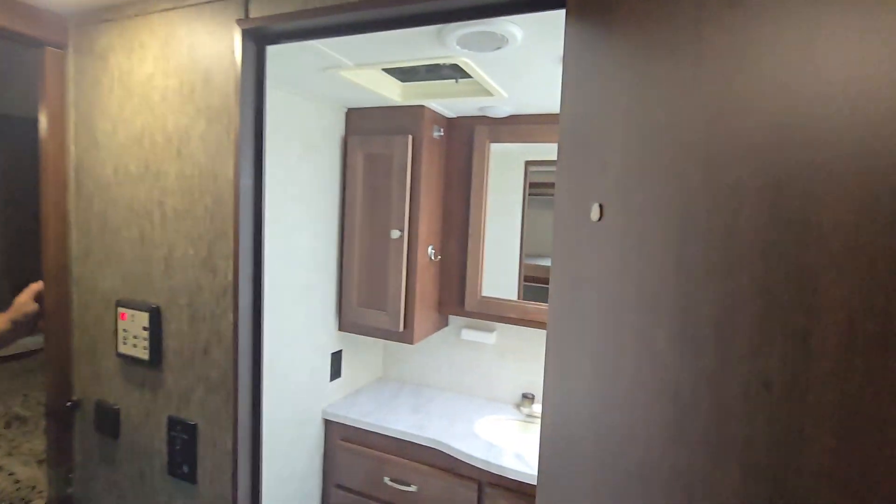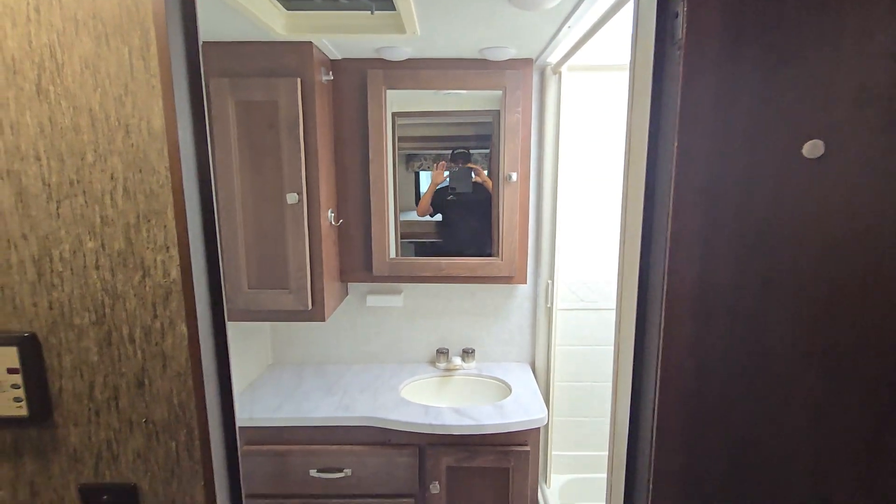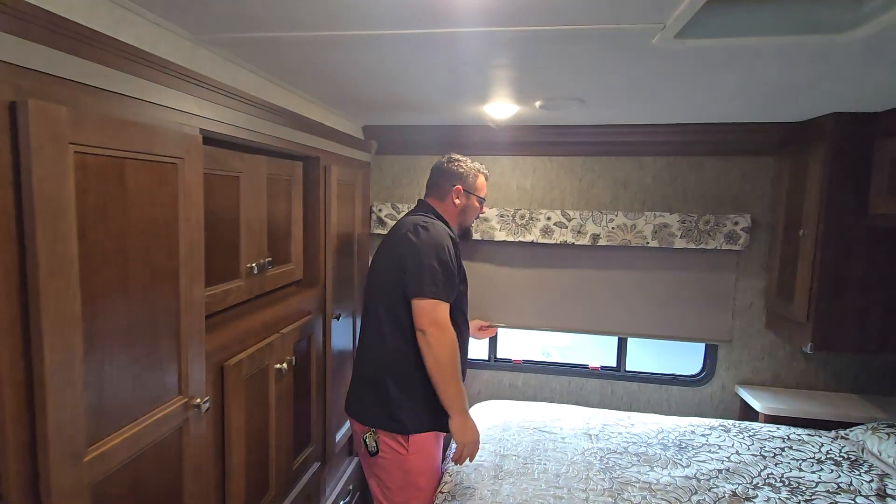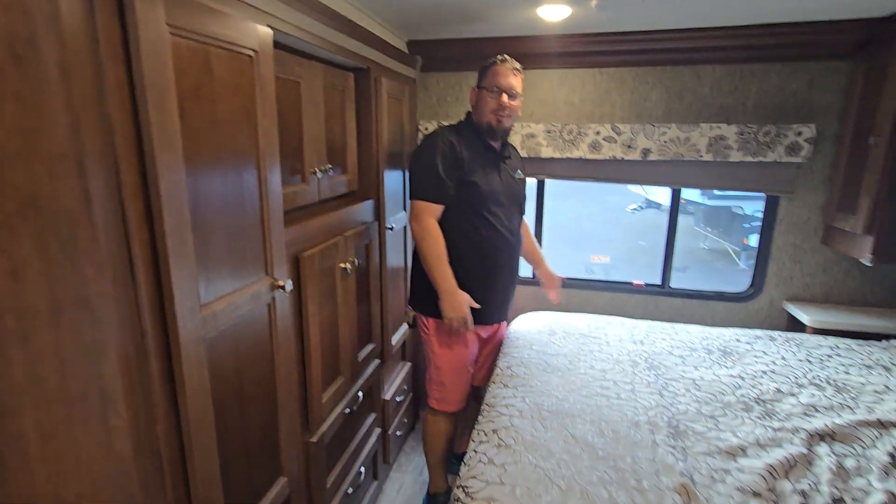Great hallway bath — you're going to have your tub for shower, porcelain top toilet, and lots of counter space. Then right back here a nice walk-around queen bed with blackout shades, easy to lift up to bring in a lot of that natural lighting inside the coach if you wanted to.